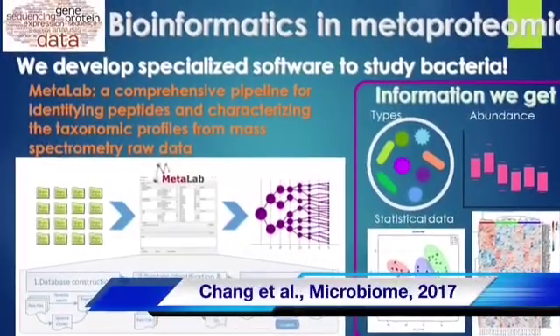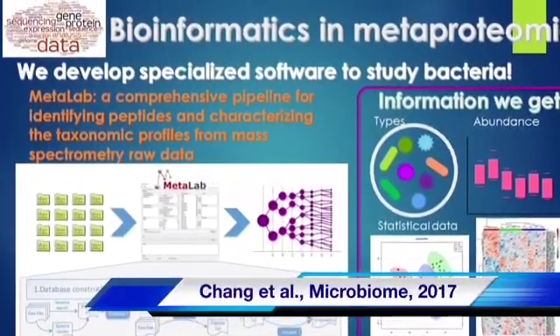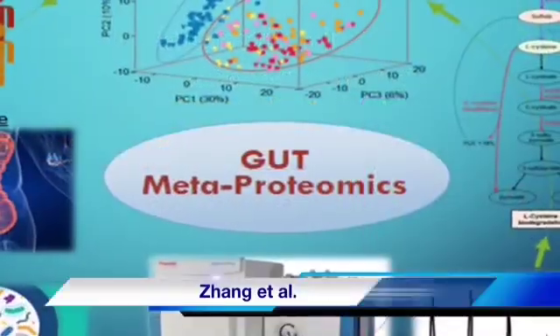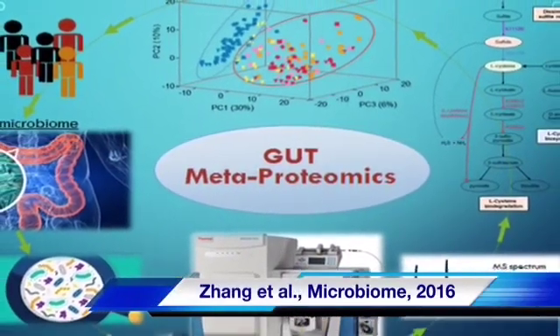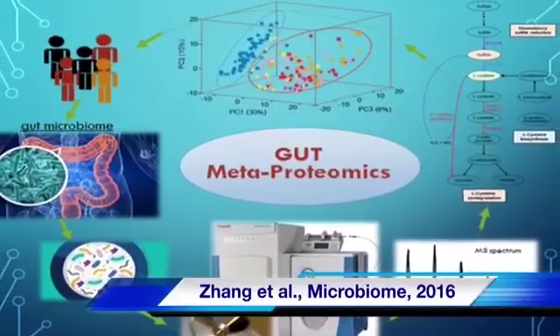We have also developed metaproteomic techniques to study the gut microbes using mass spectrometry. Through examining the actively expressed proteins in the microbiome, we can tell what is happening inside the bacterial cells in your gut when your health status is changing.